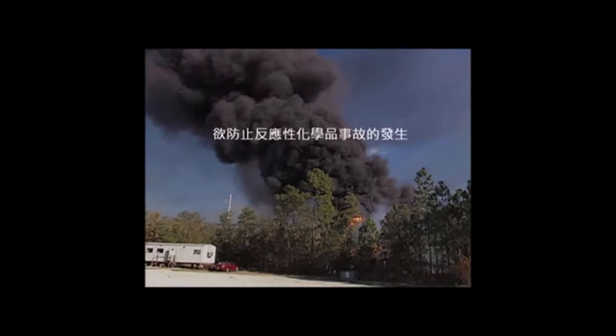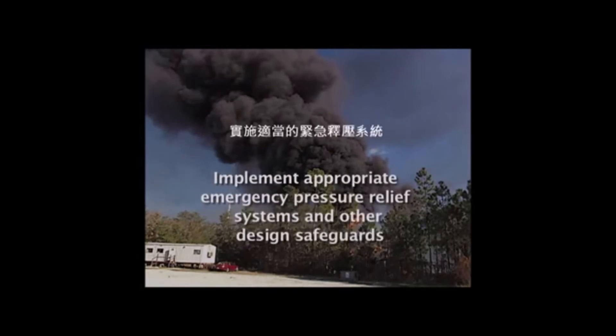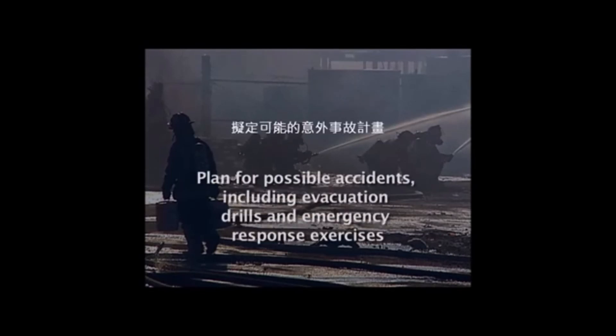The CSB has noted that to prevent reactive chemical accidents, companies should identify and thoroughly evaluate reactive hazards in their processes, implement appropriate emergency pressure relief systems and other design safeguards, develop effective operating procedures and training programs, carefully manage any changes to existing processes, and plan for possible accidents, including evacuation drills and emergency response exercises.